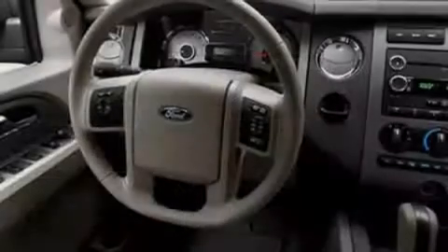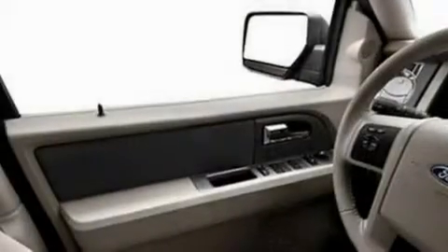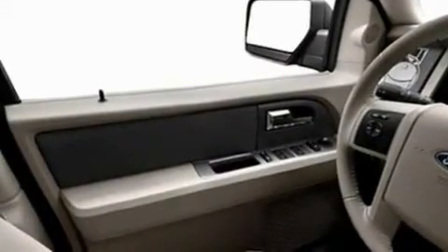Its top features include power-adjustable driver pedals, cooled seats, heated side-view mirrors, a premium audio system, and a leather-wrapped steering wheel.